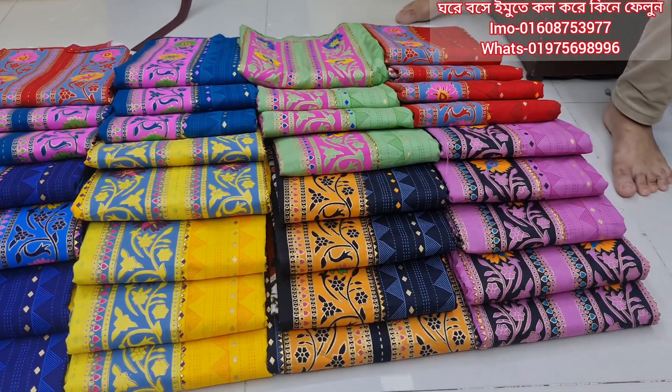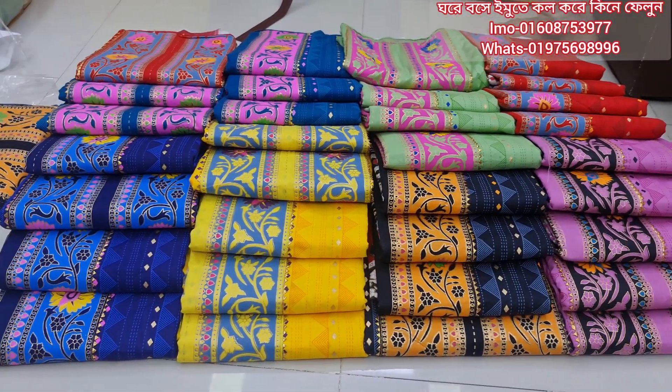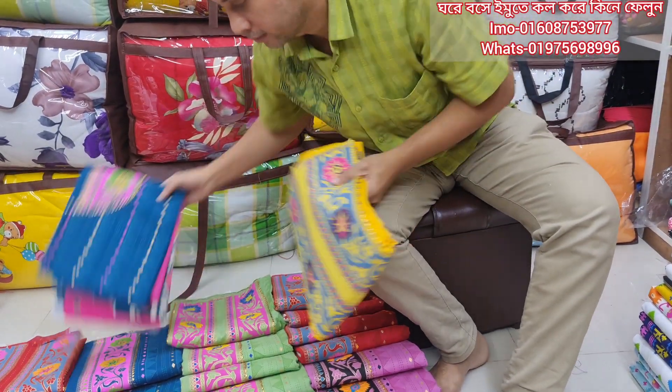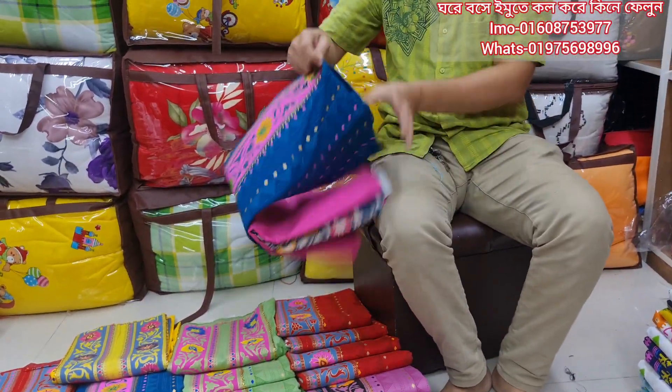This is a Delhi cotton — a very good product. It is very good and very smart, with a nice color combination.